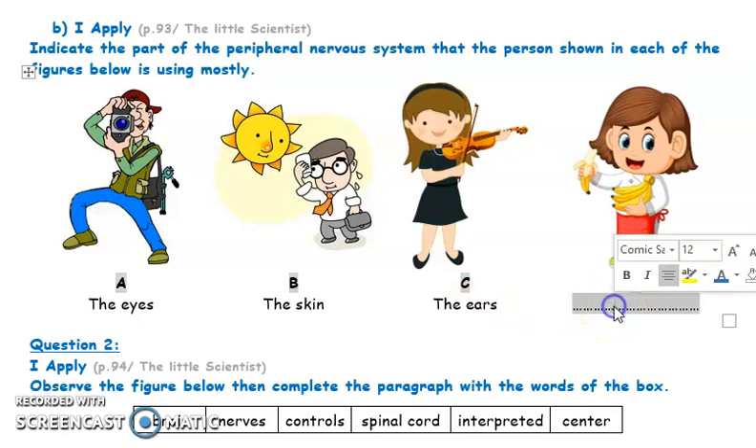What about the girl eating bananas? The tongue of the girl sends messages to the brain, and the brain tells her that she's eating a sweet food, which is the banana. These are bananas — they have a special taste and flavor.